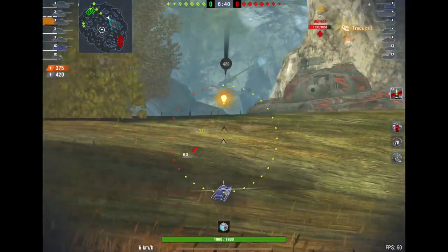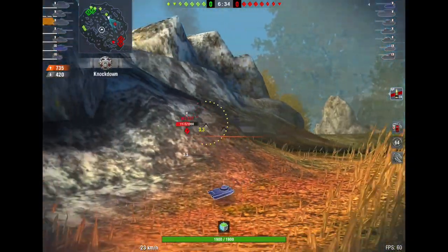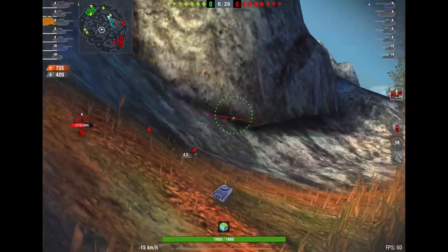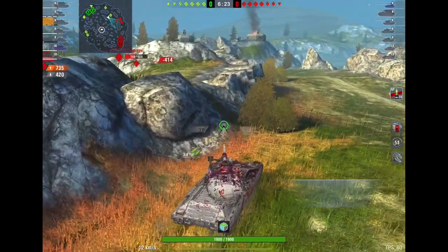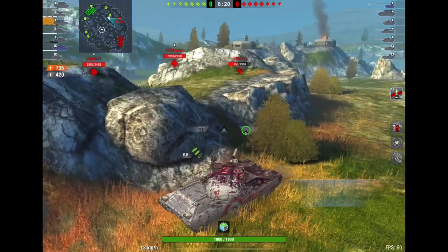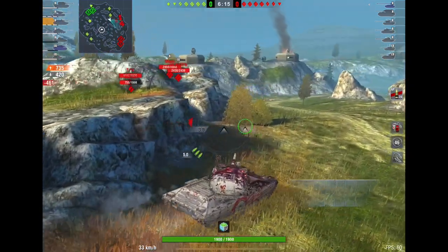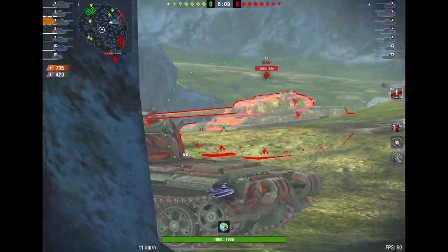Hello everyone, it's Happy, and today we're going to be talking about the tier 10 Progetto 65. This is an Italian autoloader tank, and in my opinion this tank is being used less and less, especially after the TVP came out — a lot of players actually switched more over to the TVP.